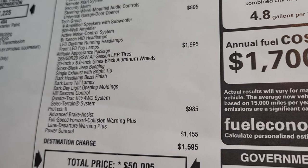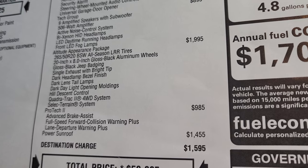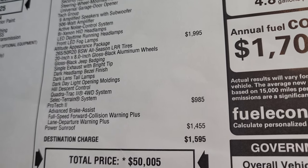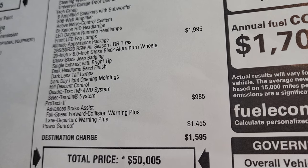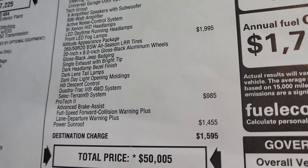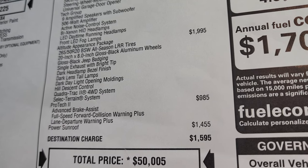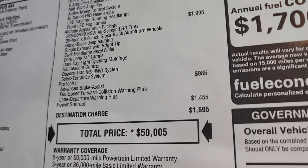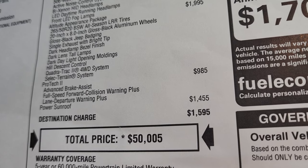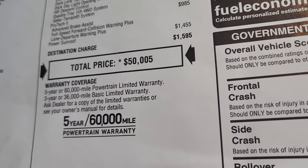The Altitude appearance package is a $1,995 option, giving you all-season tires, 20-inch gloss black rims, gloss black Jeep badging, single exhaust with bright tip, dark headlight bezel finish, dark lens tail lamps, dark daylight opening moldings, hill descent control, and the QuadraTrac 2 system — which helps you control the four-wheel drive and select terrain system. The Pro-Tec 2 system is $985, giving you advanced brake assist, full speed forward collision warning plus lane departure warning, and power sunroof. Total MSRP is $50,005.